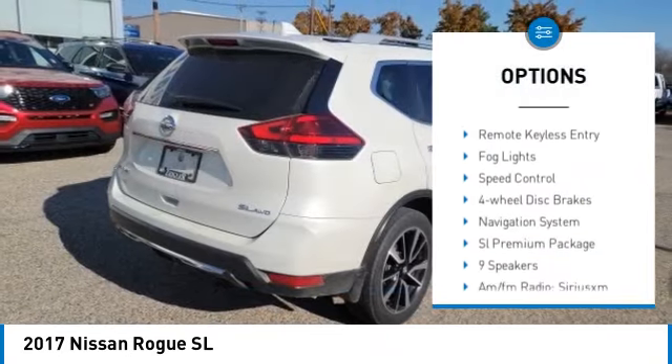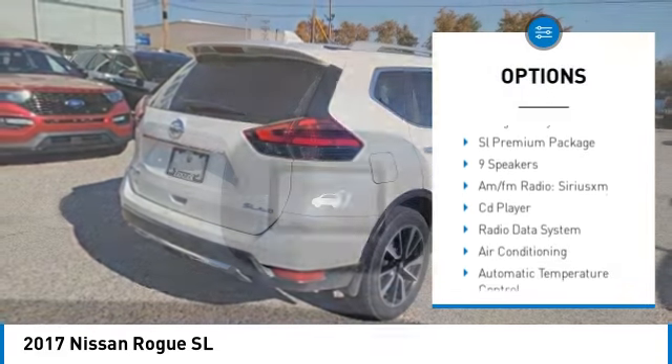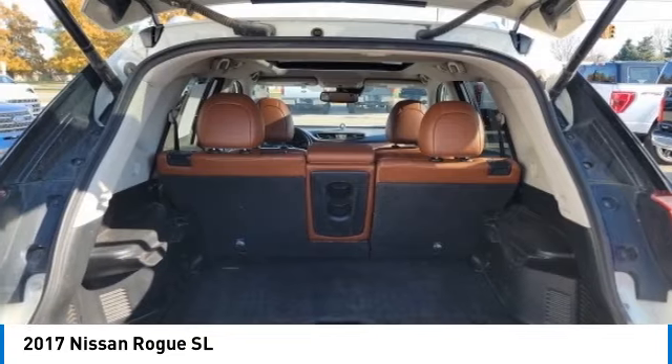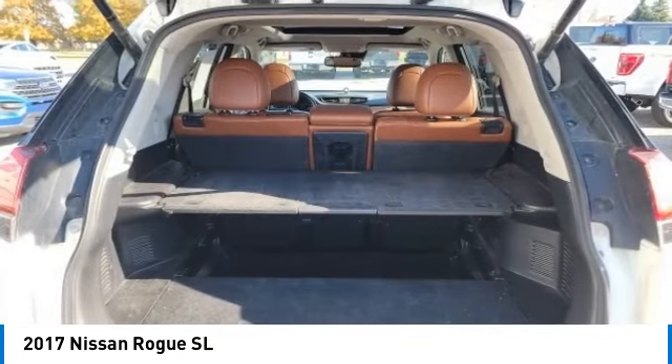alloy wheels, rear spoiler, power lift gate, brake assist, traction control, remote keyless entry, fog lights, speed control, four wheel disc brakes.